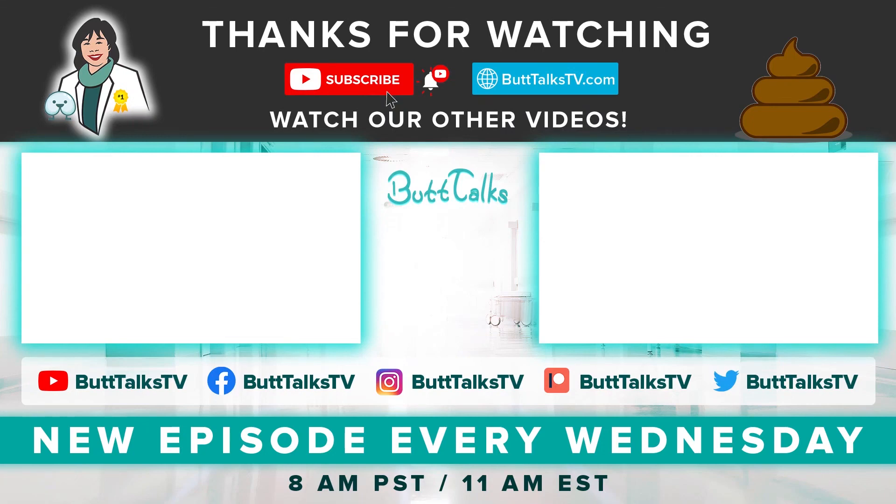If you like our video, press the like button below. Comment on what you would like to learn about next. For more tips and tricks from Butt Talks, subscribe to our channel. Have a great poop day!